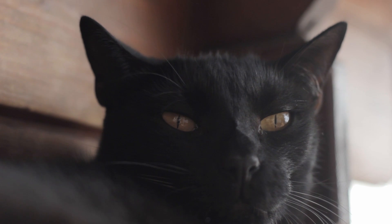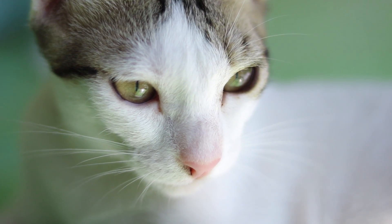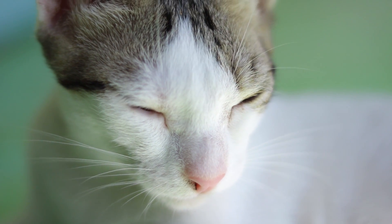So why then do cats' eyes shine in the dark but ours do not? It's because of a piece of the cat's eye not present in humans: the tapetum lucidum. The tapetum lucidum is a membrane located in the back of the eye and is responsible for reflecting light back to the retina, allowing it to catch more light in its environment.